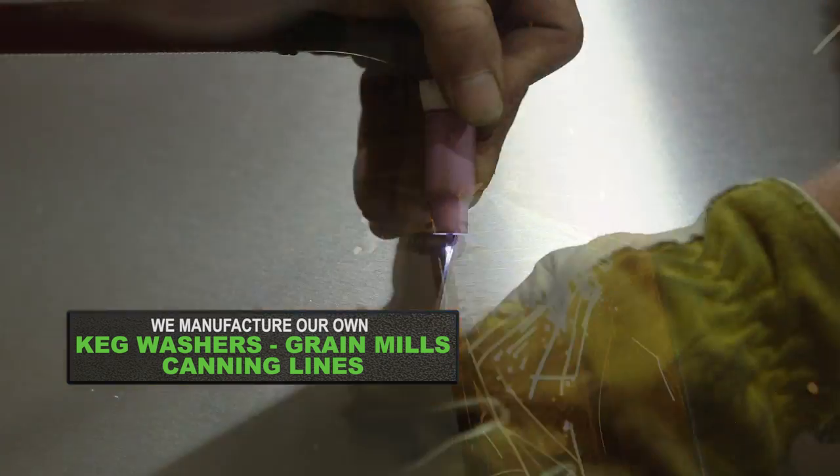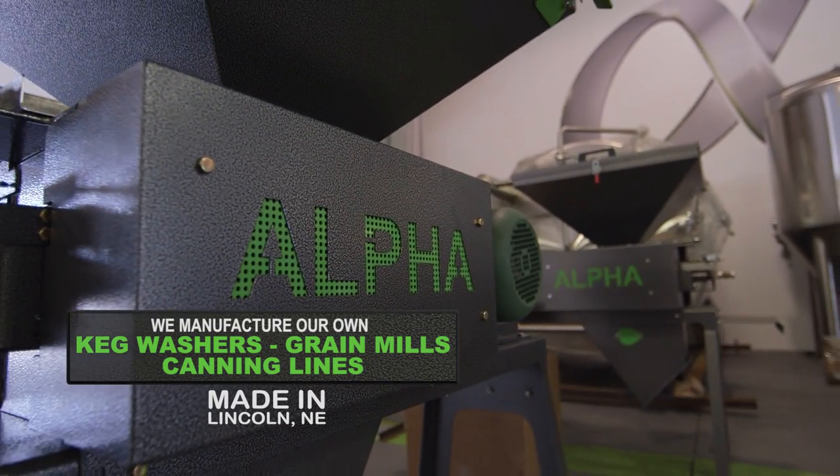We build keg washers, we manufacture the grain mills here, and we're now getting into packaging equipment.